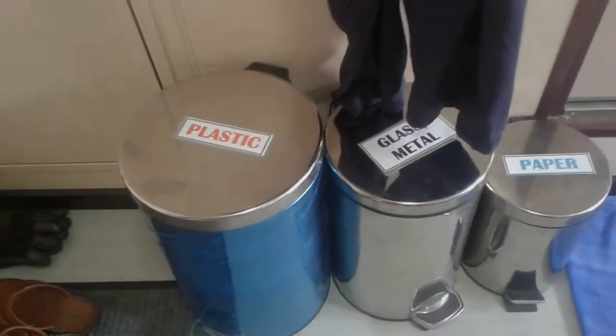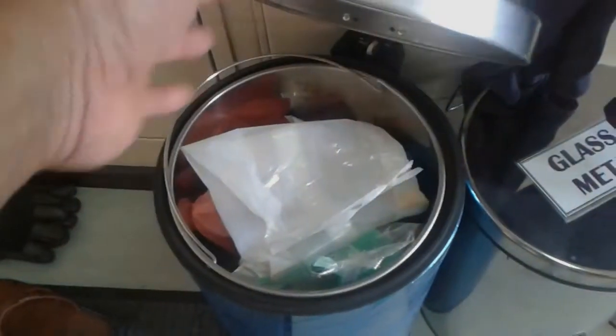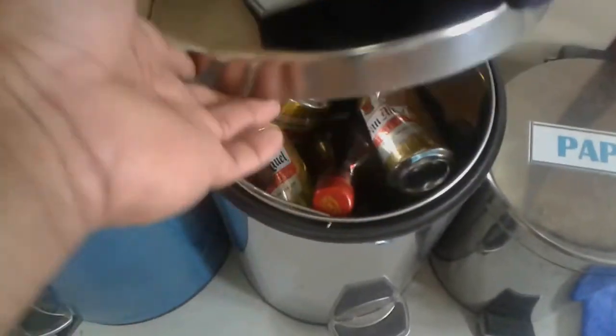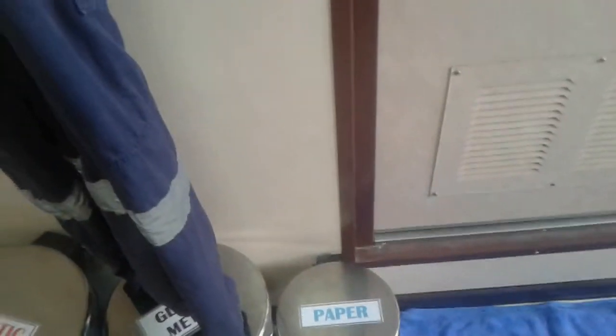And there are more drawers — two drawers with some clothes inside. And we also have bins for segregated garbage: plastic, glass, and metal, and paper. This is how we segregate waste on board.